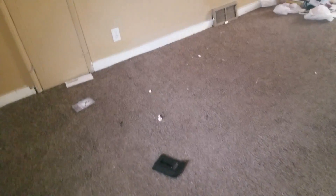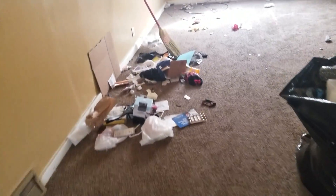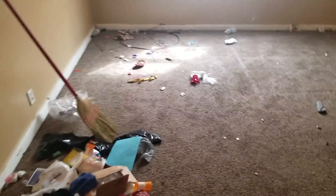Upstairs — light switch cover has paint on it. Paint all the walls, paint all the trim, remove the carpet. Paint the ceiling, paint the walls, paint the trim, remove the carpet. Remove all the trash.